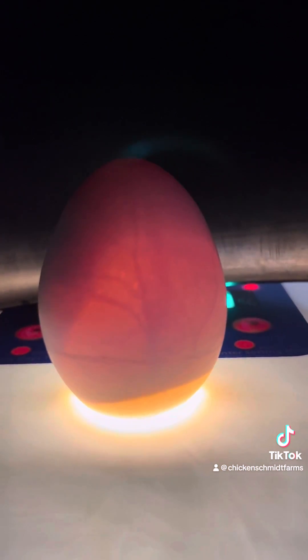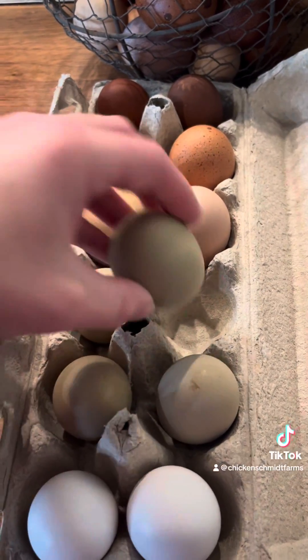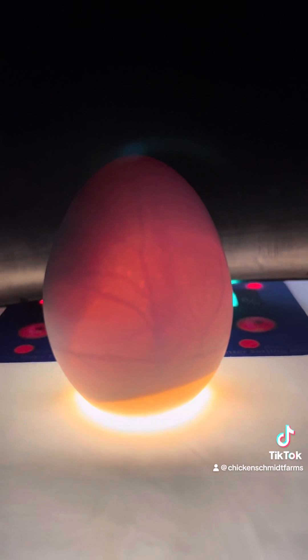On day eighteen, the embryo is almost fully grown. The yolk sac remains outside of the embryo, and its head is tucked under its right wing, preparing for hatch. On day nineteen, the yolk sac draws into the body cavity, the amniotic fluid is almost gone, and the embryo occupies most of the space within the egg.